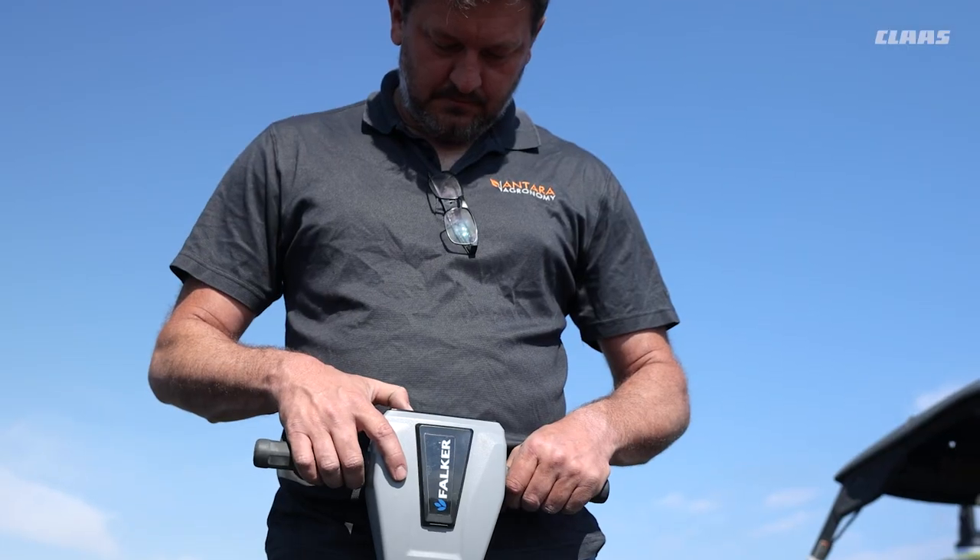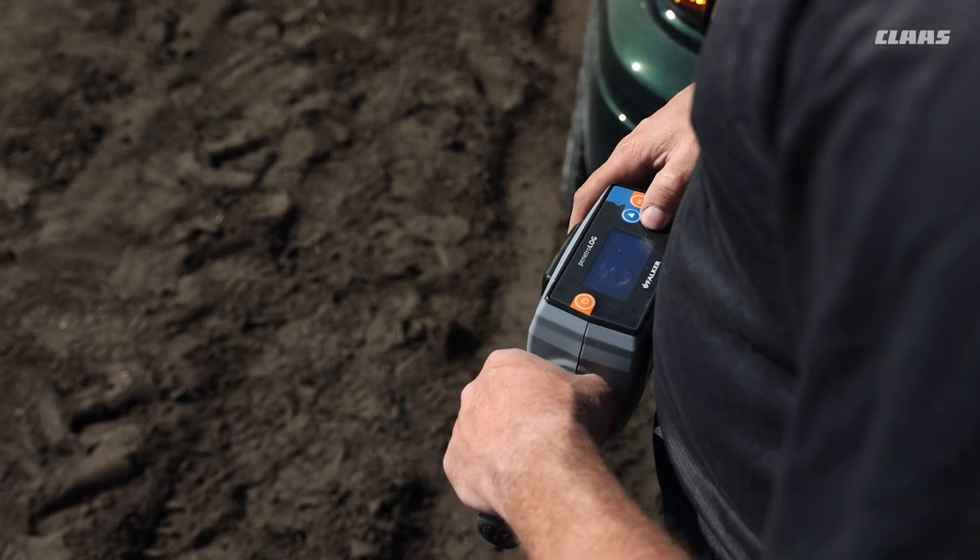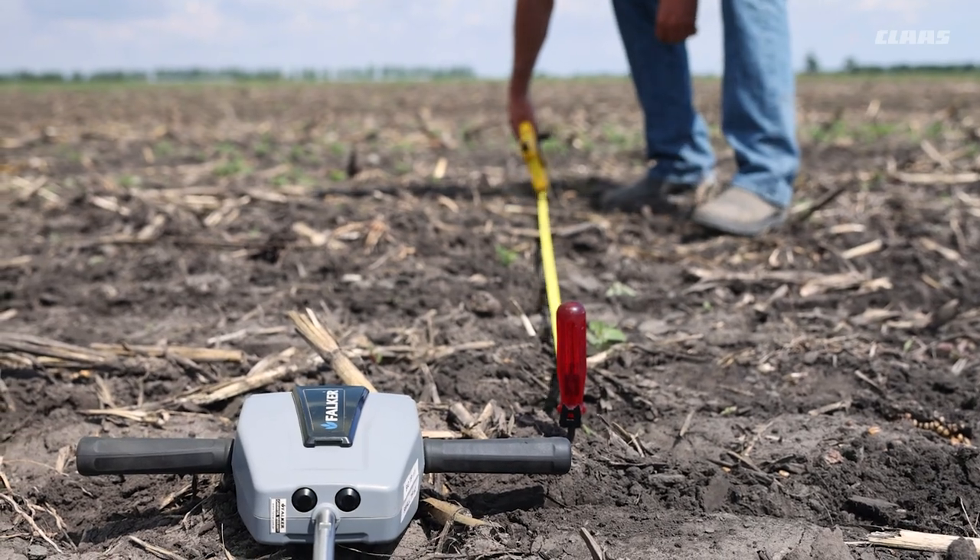Hi, I'm Jennifer Sabrin. I'm the Research Manager at Ontario Agronomy. We are a third-party independent unbiased company based in St. Jean, Manitoba, and today we are doing a compaction trial looking at the effects the Axion TT, the John Deere RX, and the John Deere RT have on emerging canola.